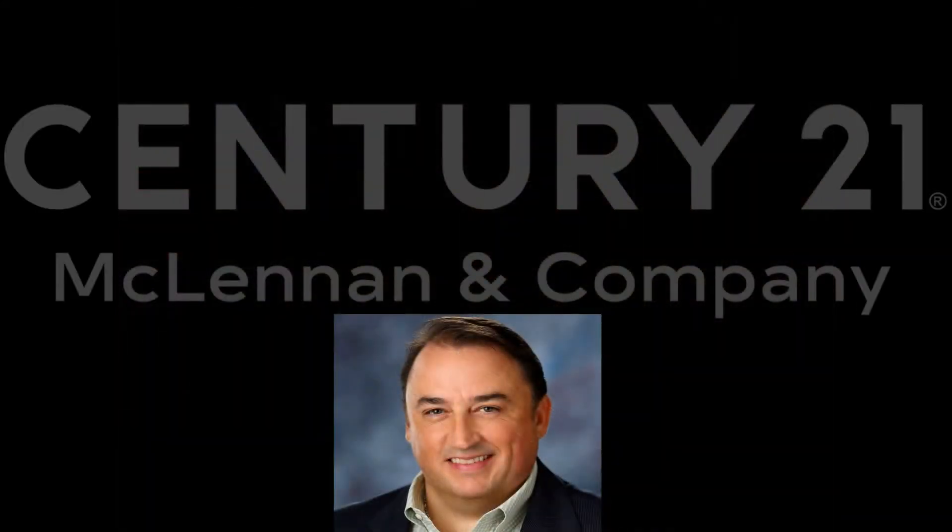I just wanted to take a moment to thank the sponsor of this week's episode, Century 21 McLennan and Company. If you're looking to buy or sell a house in the Merrimack Valley of Massachusetts or Southern New Hampshire, go see our friend Matt McLennan. I'll post a link to his website below. Now back to Vern's Garage.